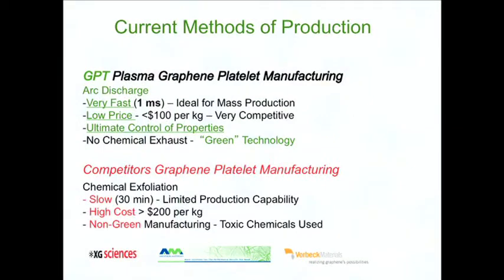Production happens at a very low price — about $100 per kilogram. Because it happens in the plasma state, it offers ultimate control of synthesis parameters that affect production rate, properties, and quality of the graphene. Most importantly, this is direct conversion of solid graphite through plasma into graphene, so there is no byproduct, no exhaust — making this technology green, as opposed to chemical exfoliation which requires mitigation of chemical exhaust.